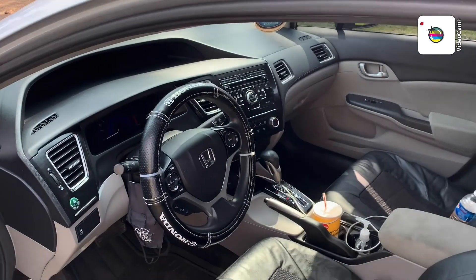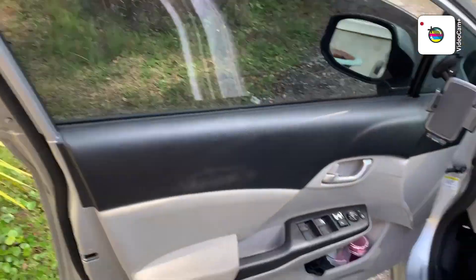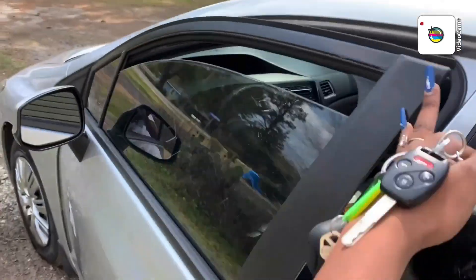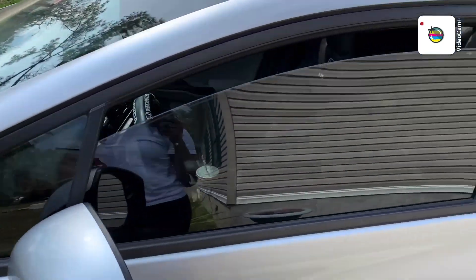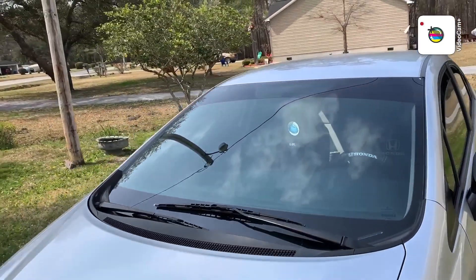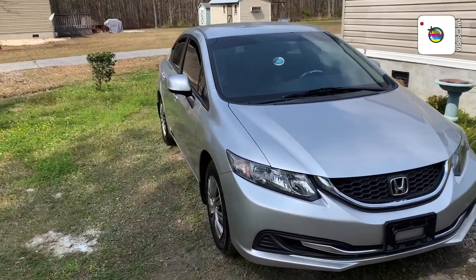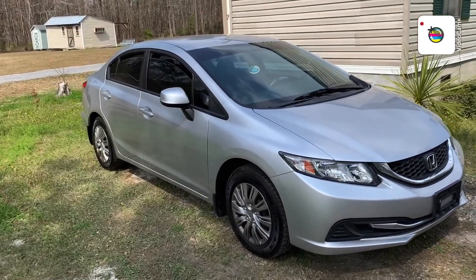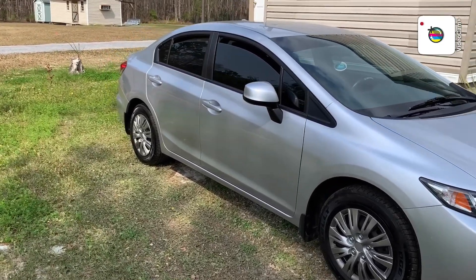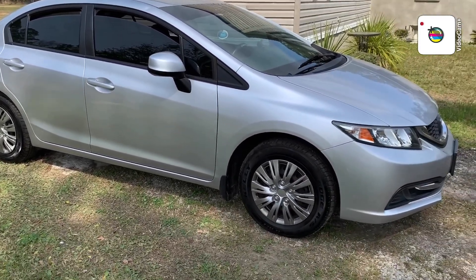I'm coming outside to show y'all and do this car tour. I washed my car yesterday, so I'm gonna show y'all the outside. Y'all can see my windows are cracked — look at that. It's clean, it's clean. This is my baby girl. That five percent tint — y'all can't see nothing in it. My tires are shining.